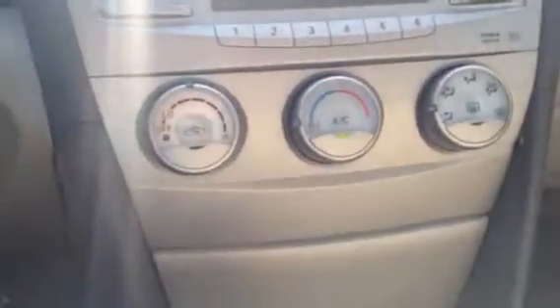Got your climate control there in the center. Another storage compartment down in there — lots of storage in this car. Two adjustable cupholders if you have different sized drinks. Another storage compartment and a power outlet so you can charge your phones or devices.